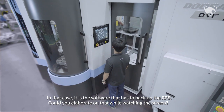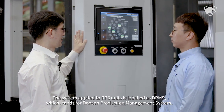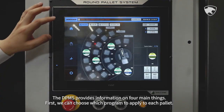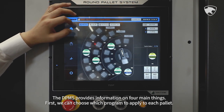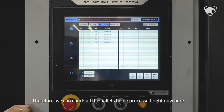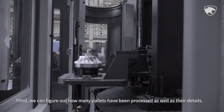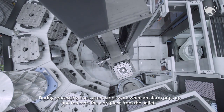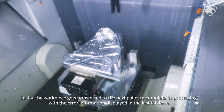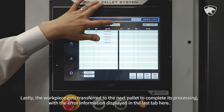The system applied to RPS units is labeled as DPMS, which stands for Doosan Production Management System. The DPMS provides information on four main things. First, we can choose which program to apply to each pallet. Second, we can determine the order of pallet processing. Therefore, we can check all pallets being processed in real time. Third, we can figure out how many pallets have been processed as well as their details. During processing, the system stops work when an alarm pops up and removes the workpiece from the pallet. Lastly, the workpiece gets transferred to the next pallet to complete its processing, with error information displayed in the interface.